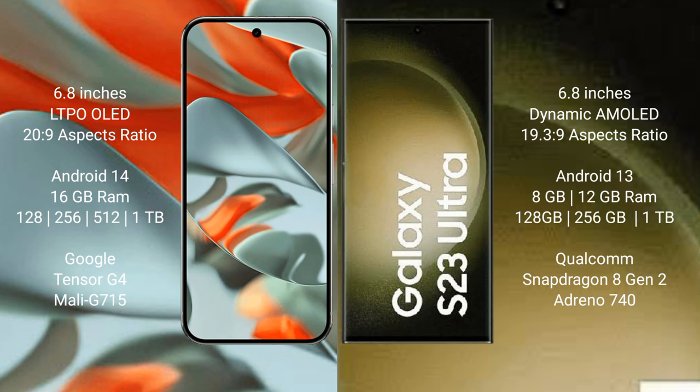Google Pixel 9 Pro XL comes with 16GB RAM and 256GB, 512GB, or 1TB internal storage options, powered by the Google Tensor G4 processor, model G715.